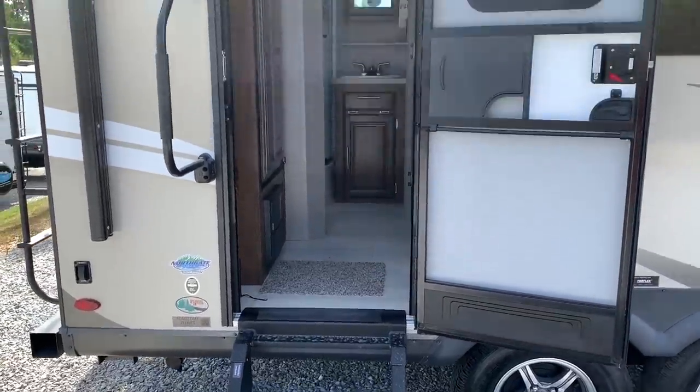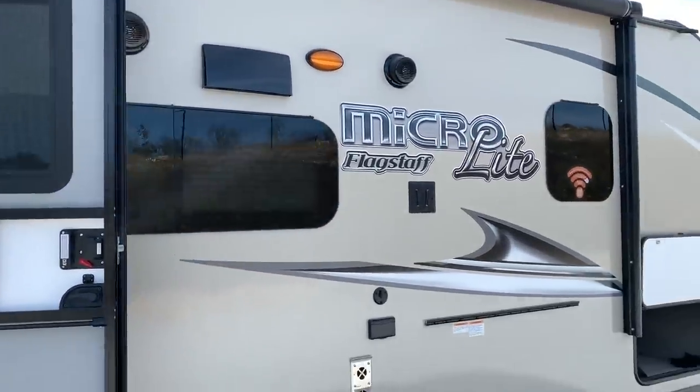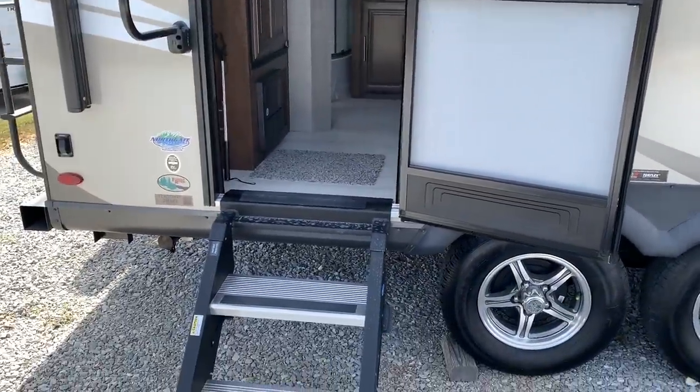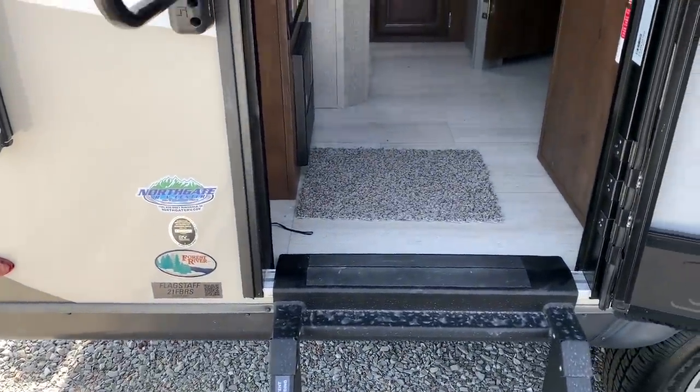I don't believe I mentioned it, folks, but I do not work for the company that makes or sells these. So you're going to see this from my perspective — I don't care if you buy one of these or ten of them. Let's go inside this Flagstaff 21 FBRS and see what we've got going on.